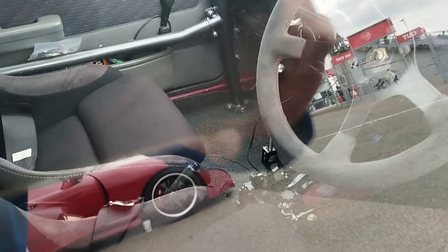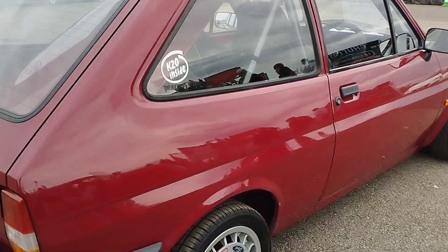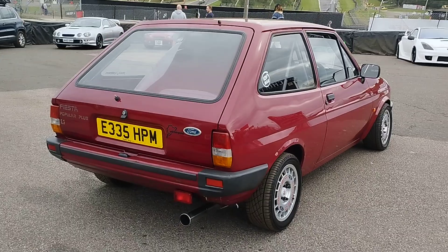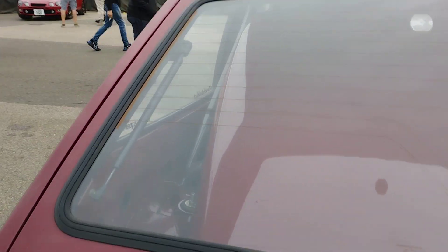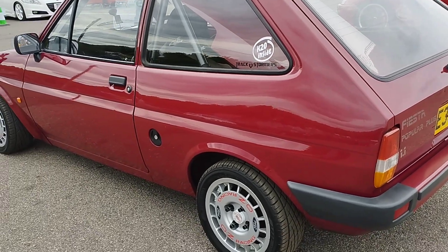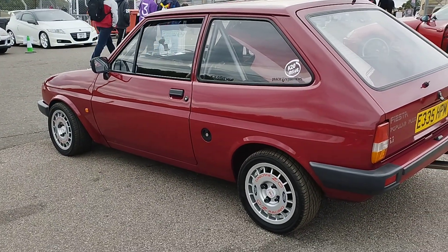Oh mate, we've got a shifter or something going on in there. Oh, there's the bonnet in the boot. Nice.